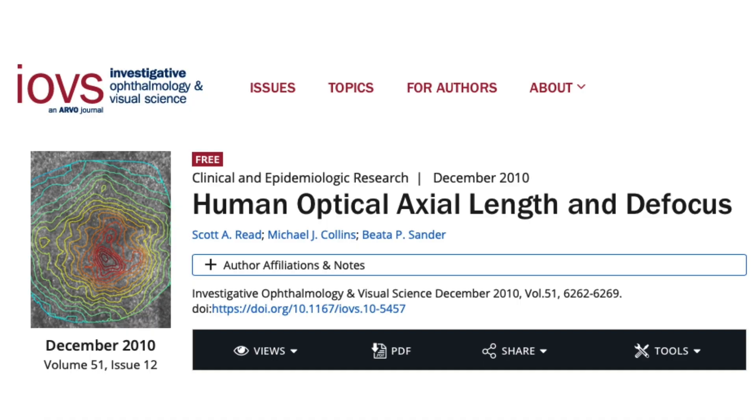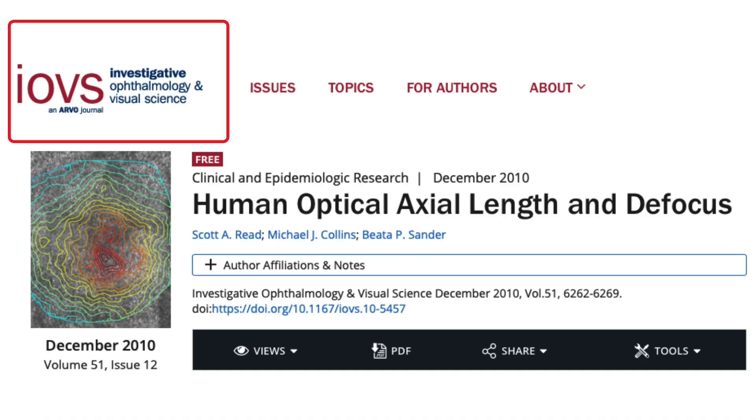This study is from the Investigative Ophthalmology and Visual Science Journal, entitled 'Human Optical Axial Length and Defocus.' In essence, it says that if you give a blur stimulus in one direction or the other, the eyeball gets longer or shortens in response. So the eye has a feedback mechanism — if the blur is in one direction or the other, it will change length to accommodate for this.